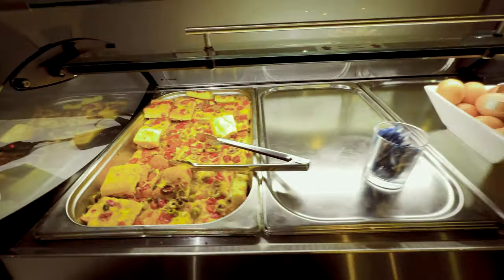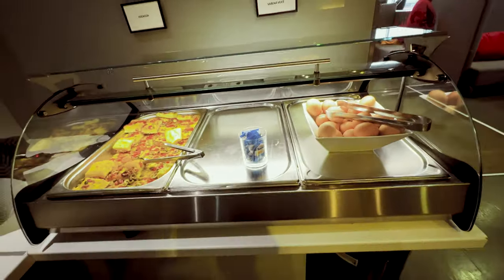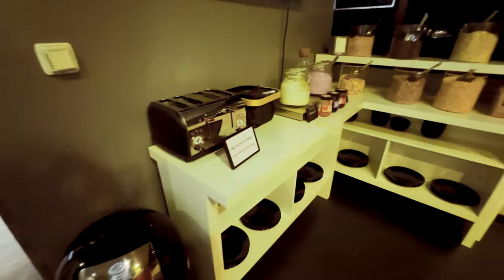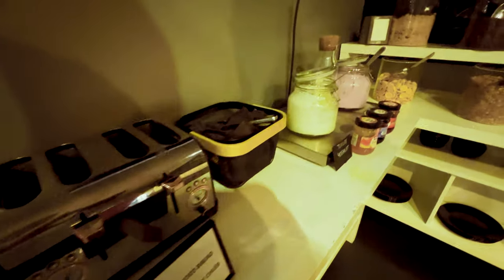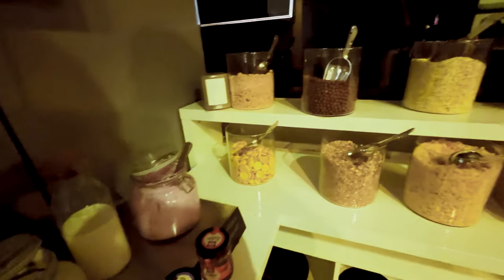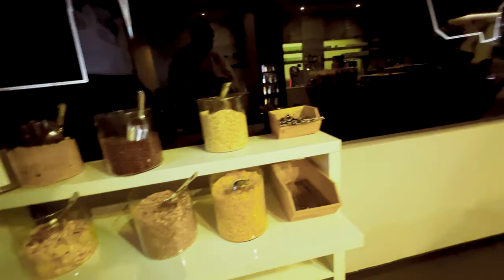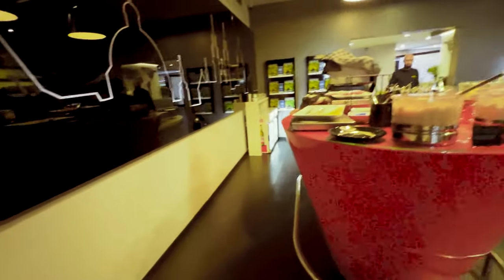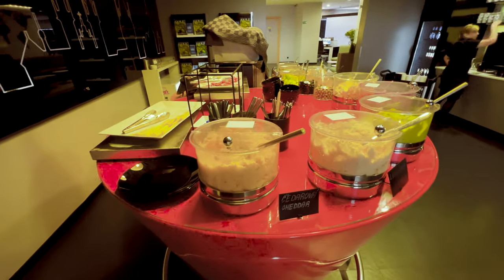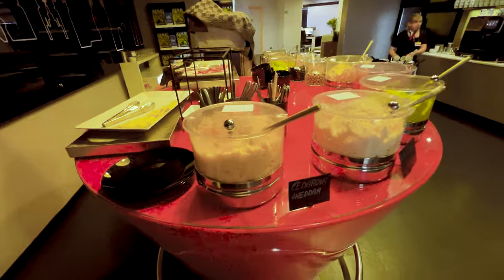Here we have some focaccia. Over here there's a toaster, some yoghurts, and some cereals. And in the centre there are some more things you can throw on a plate.